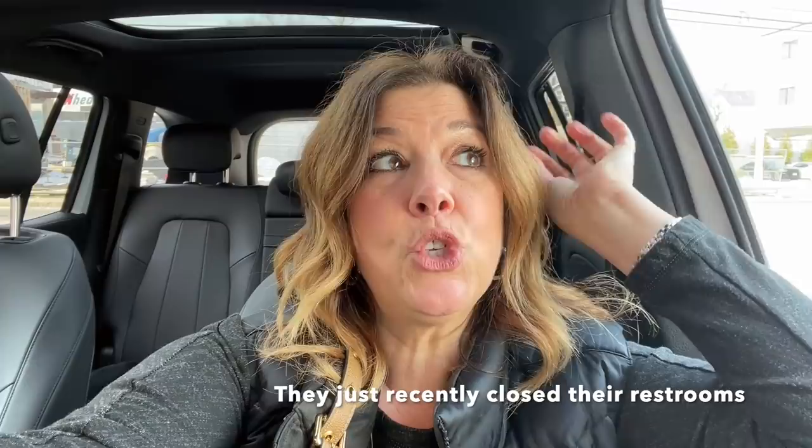They have no public restrooms and I really had to go. When I asked they said no, citing COVID. It's just the inconsistency that drives me crazy. I had to leave, went to Dunkin', used the restroom, and now I'm at my second location.